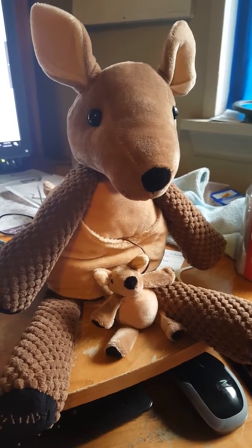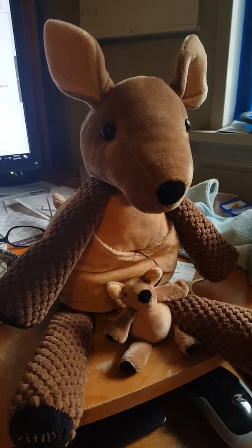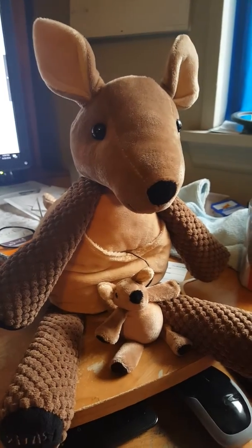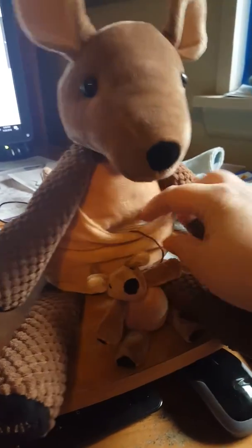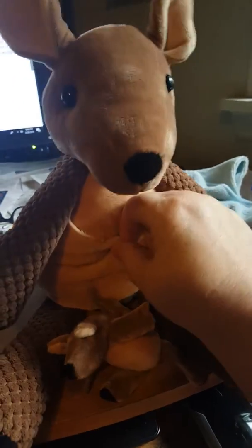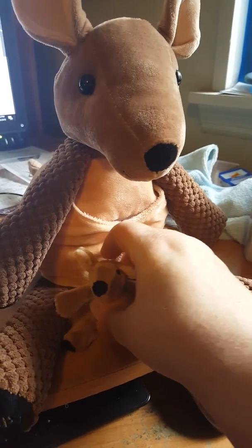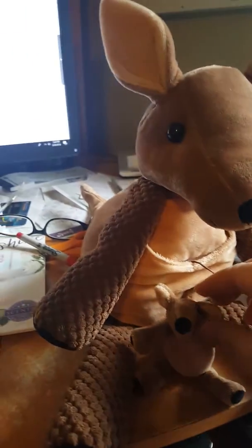Look who arrived today — this is Kenzie the kangaroo, and she is Scentsy's newest buddy. She is here for a limited time only. She has a scent, the scent packs go in her pouch, there's a zipper in here — that's where the scented scent pack goes in, and that comes free with her, so you get the scent pack of your choice.